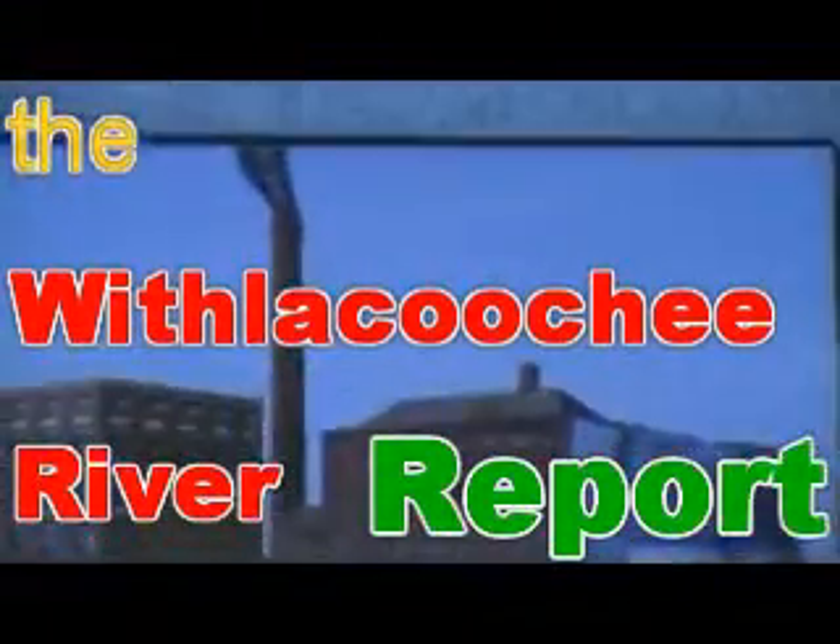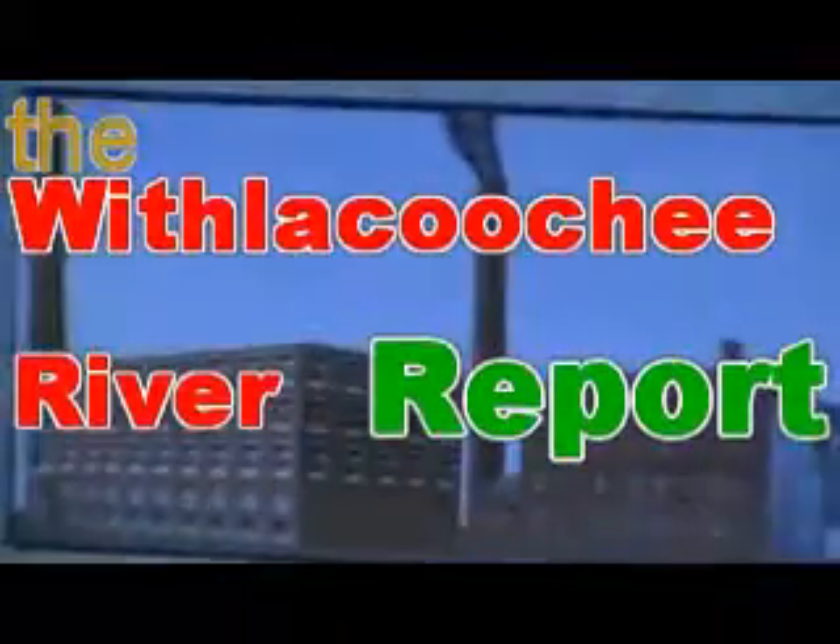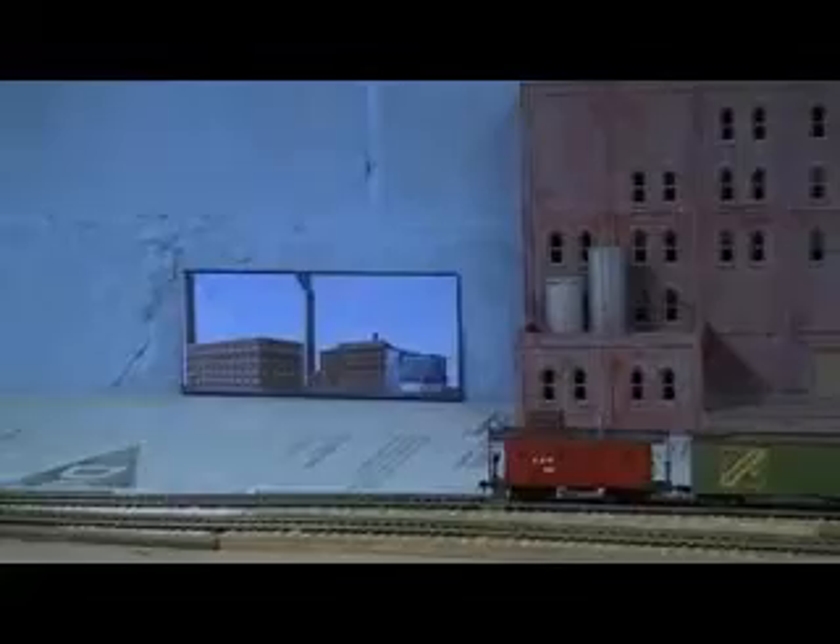Well, howdy once again and welcome to the Withlacucci River Railway for the Withlacucci River Report. Like that factory in the background? It really is in the background, and when I get all the components together that I'm planning on doing for the backdrop, it's going to make a big difference.